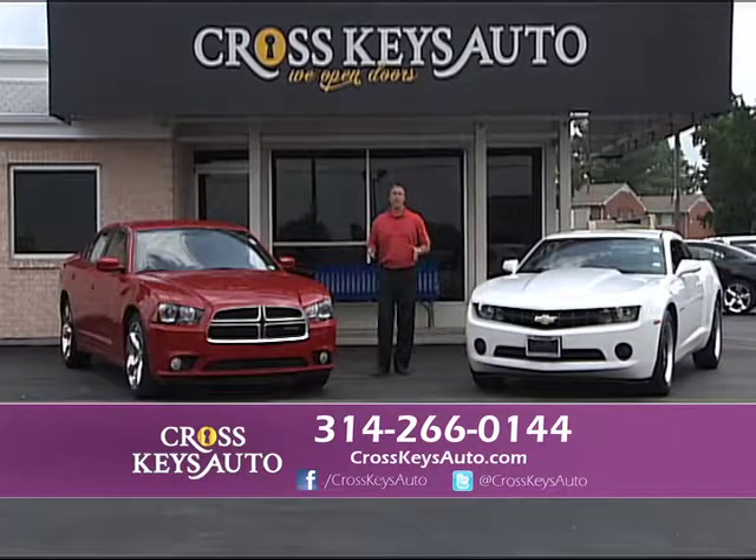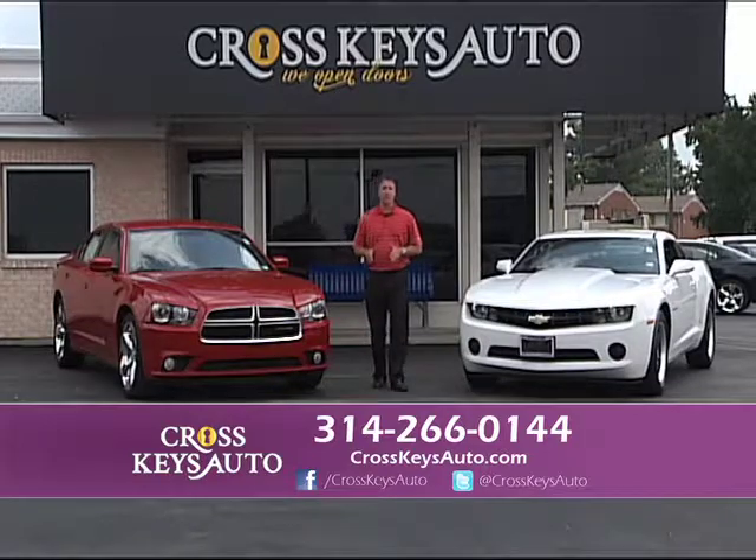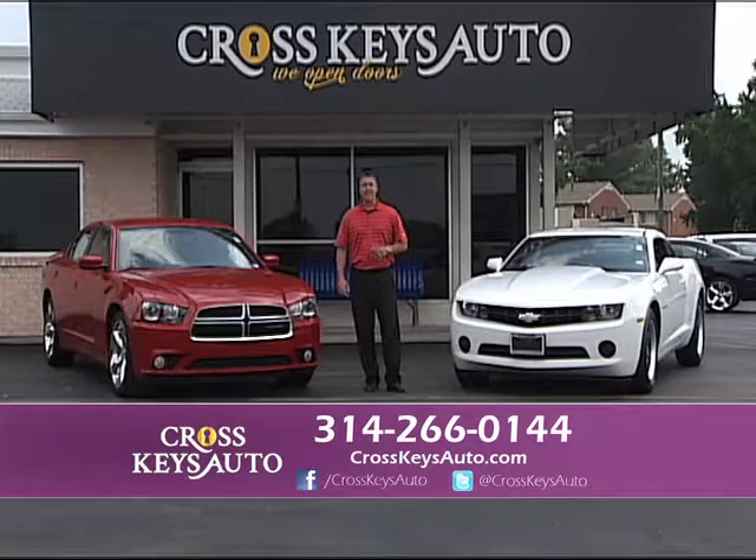Welcome to Cross Keys Auto Sales. I want to thank everybody for tuning in today. We're located in Florissant, on the corner of Lindbergh and New Halls Ferry. If you have any questions during the show, call the number below or go to crosskeysauto.com.